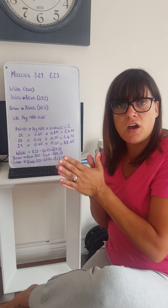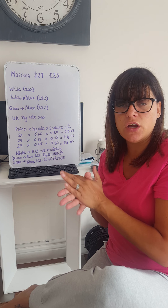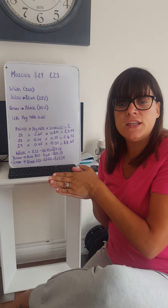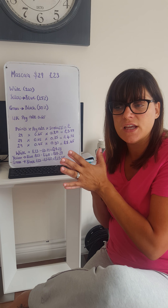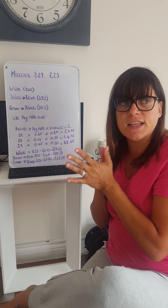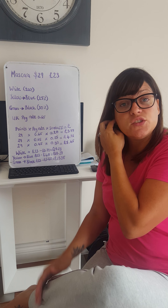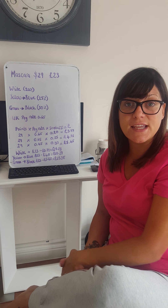For example, a mascara is $29 in the US, which means 29 royalty points for us. Now, depending on which status you are, that will determine the commission you're paid. Where people get confused and end up out of pocket is they just think, for example, white status is 20% and they just take 20% off — but it's not like that, because it's kind of pre-VAT.